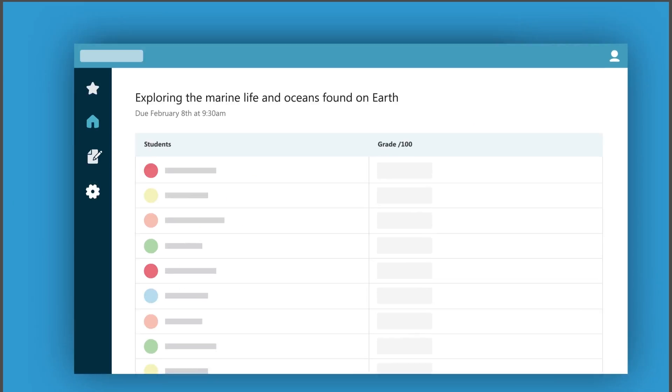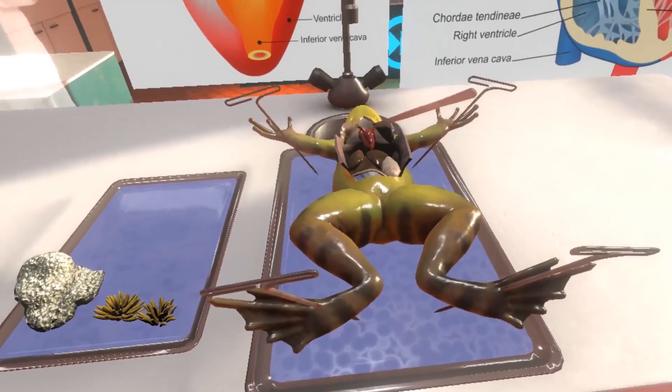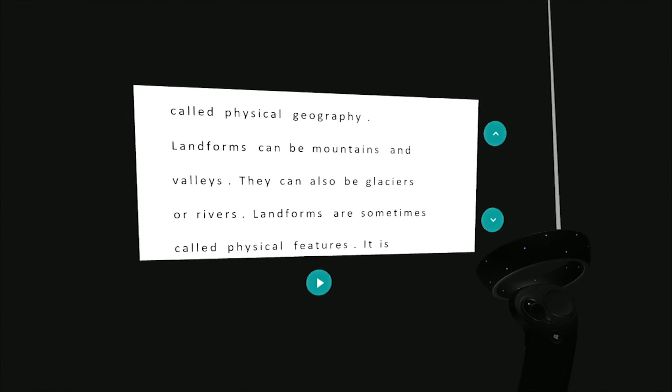Then Justin is here to tell you about the Teams updates to look forward to, and we'll wrap it all up with how immersive learning helps to create more personalised experiences in the classroom. First up, Jason and Sonia are here to show off some of our exciting affordable new Windows devices.